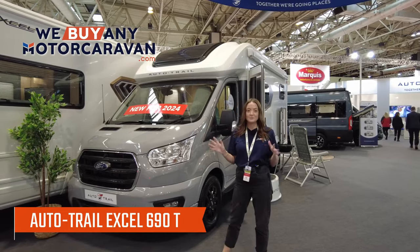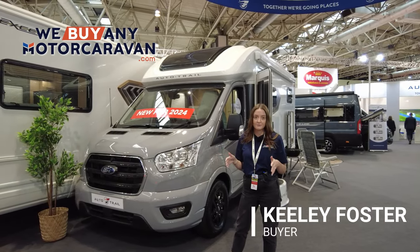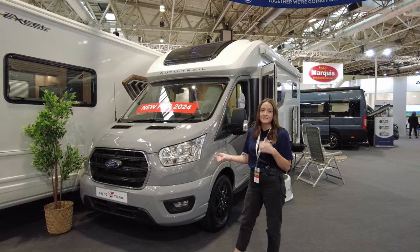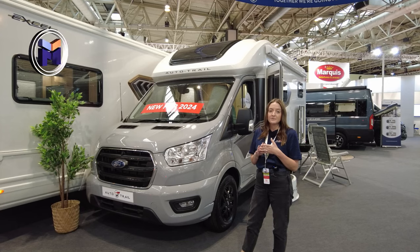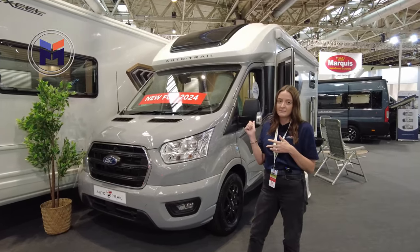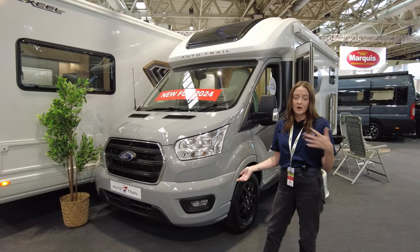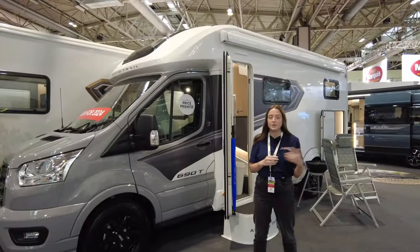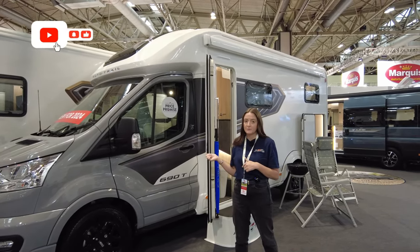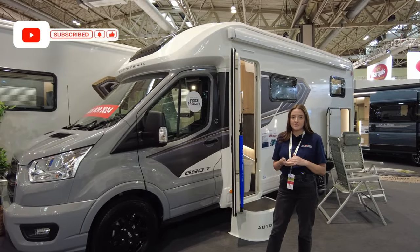I'm bringing you something brand new from Auto Trail in 2024 — this is the Excel range. Today we have the 690TT: 690 because it's 6 metres 90 long, T because it's got twin beds inside. I'm going to show you around the outside first. The Auto Trail Excel is on the Ford chassis and we've got 170 brake horsepower here.